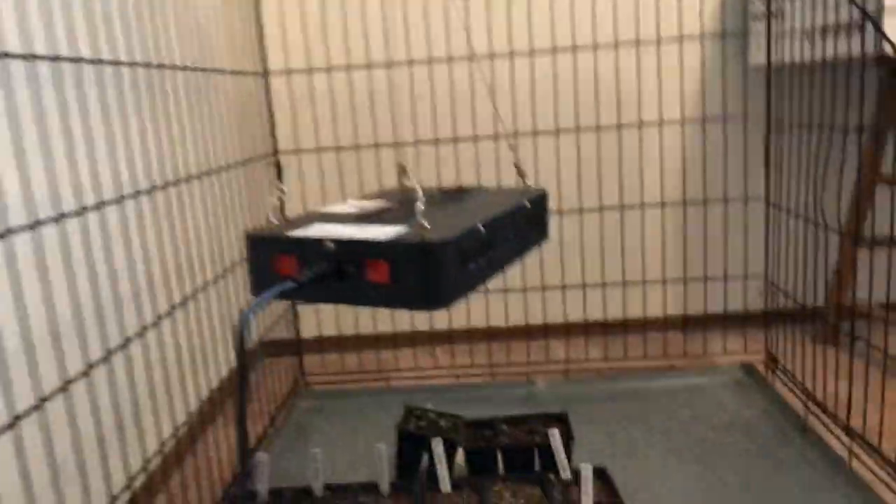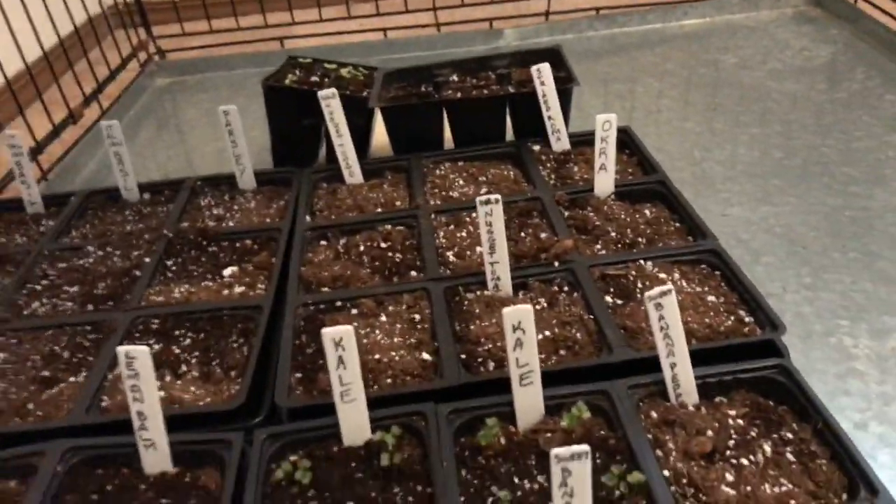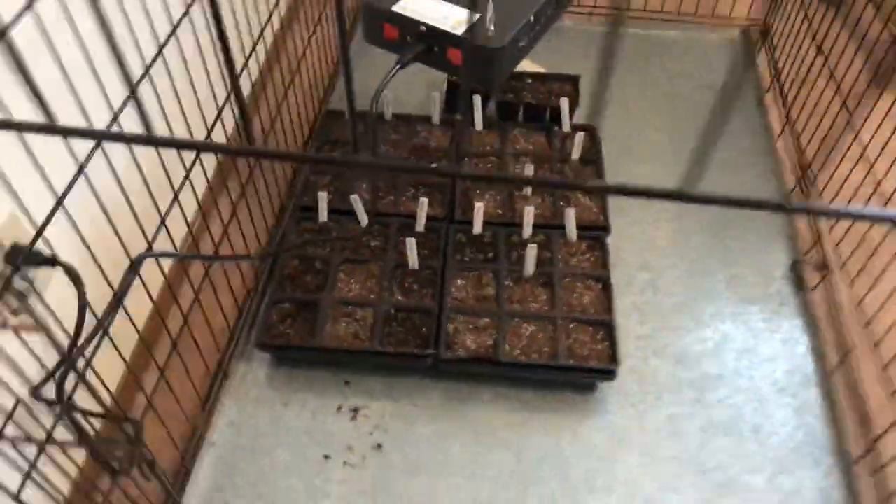Hey y'all, it's Jan, just a quick update on the seedlings. Let me open my window real quick because it's sort of dark — there's a wall. All right, let's go back in here.